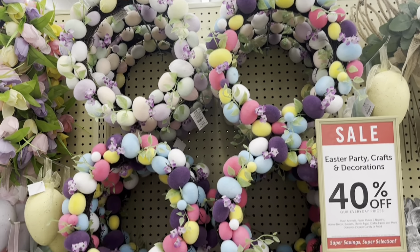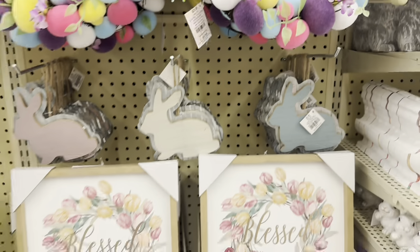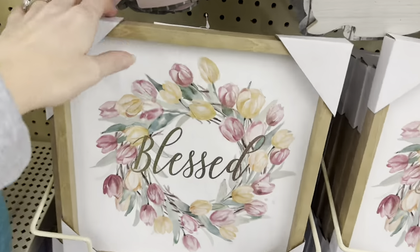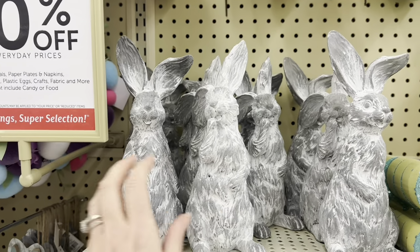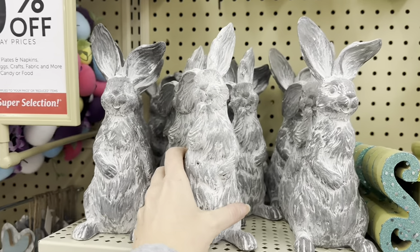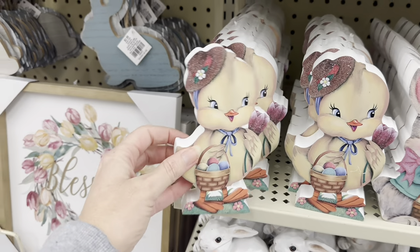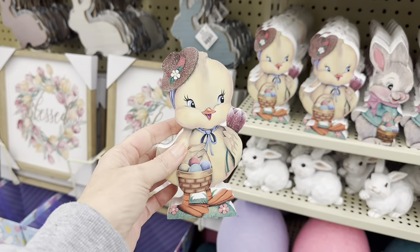You've got these beautiful egg displays — $21.99. Look at these beautiful pictures, the tulips that say blessed, $12.99. They have these that almost look like concrete, different poses, $8.99. I love these — this little duck is $3.99, little tabletop decor.